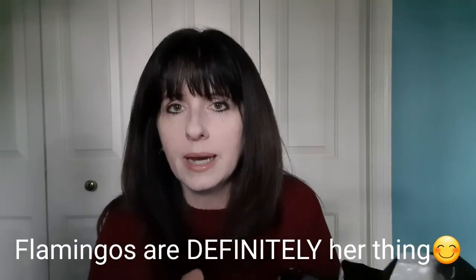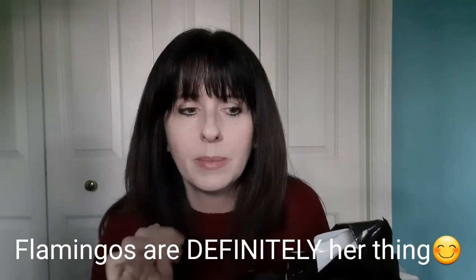But before I get into that, I want to show you what I got in this giveaway. Cuteness right there — flamingos are kind of her thing. Check Amanda out. She is Amanda Mingle and Flock. I will put a link to her channel in the description box below. Super sweet lady. She does tons of unboxings from companies I never heard of.